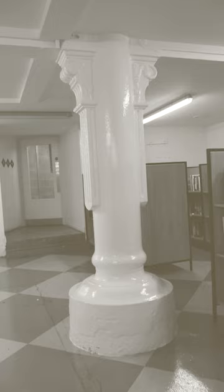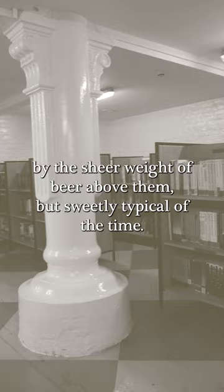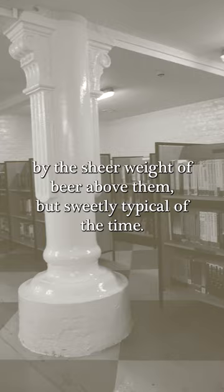They're supported by enormous cast-iron pillars. The ones in the basement are so stumpy that they look as if they've been squashed by the sheer weight of beer above them. But, sweetly typical of the time, they all have classical capitals, as if we were in some industrial Parthenon.